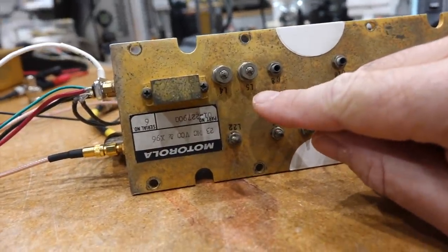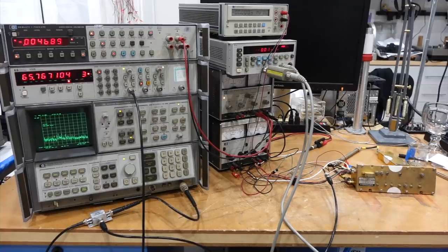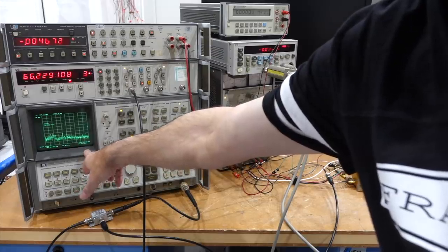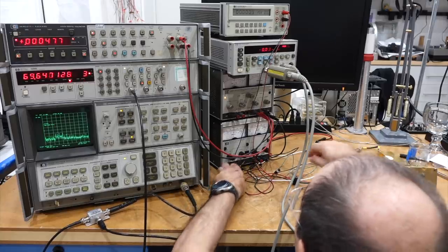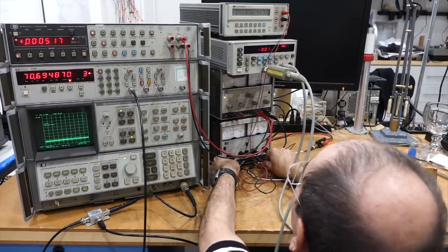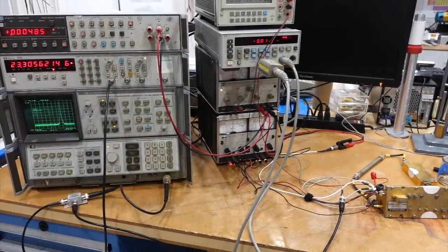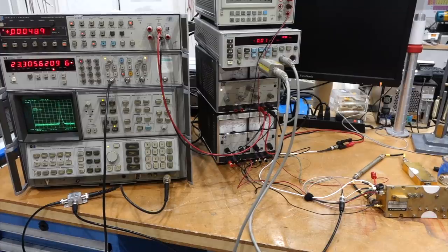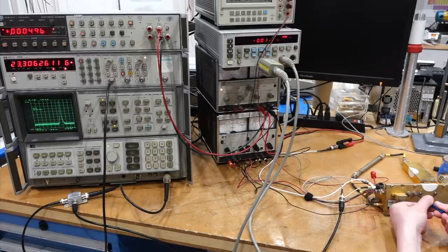After a little fright where we had no oscillation at all — caused by an incorrect ground reference when measuring the pot — we got our act together again. The VCO came up at 23.3056 MHz. We need it at 23.307292 MHz, so it's very close. Just fine-tuning needed.